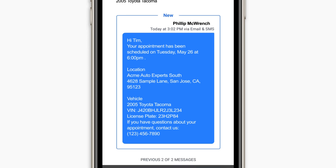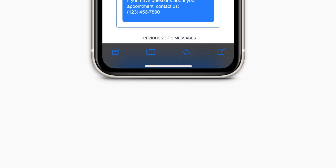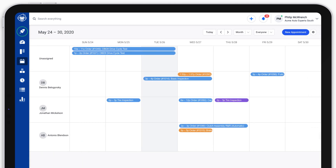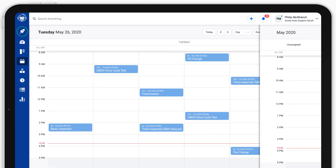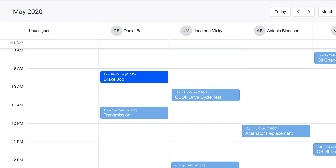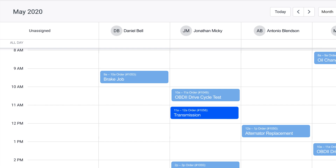Customers can quickly reply to confirm or cancel their appointment. View appointments on your shop's calendar by month, week, day, or by employee, and you can easily add a new appointment to an employee's calendar or drag-and-drop one that needs to be reassigned.